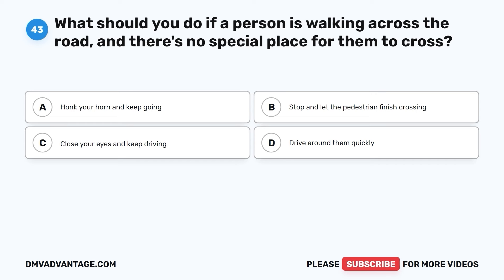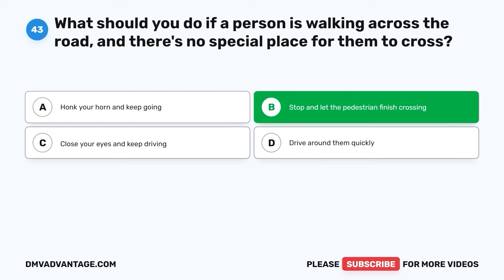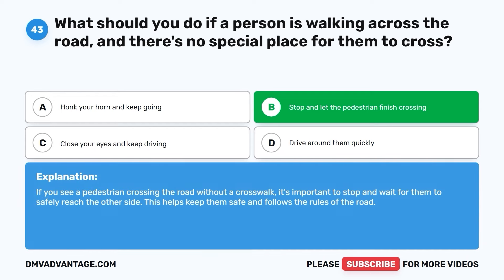Question forty-three. What should you do if a person is walking across the road and there's no special place for them to cross? A. Honk your horn and keep going. B. Stop and let the pedestrian finish crossing. C. Close your eyes and keep driving. D. Drive around them quickly. The correct answer is B. If you see a pedestrian crossing the road without a crosswalk, it's important to stop and wait for them to safely reach the other side. This helps keep them safe and follows the rules of the road.